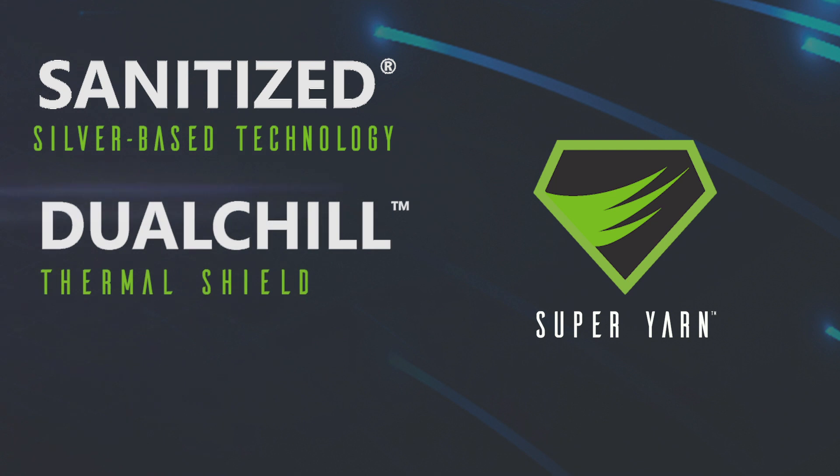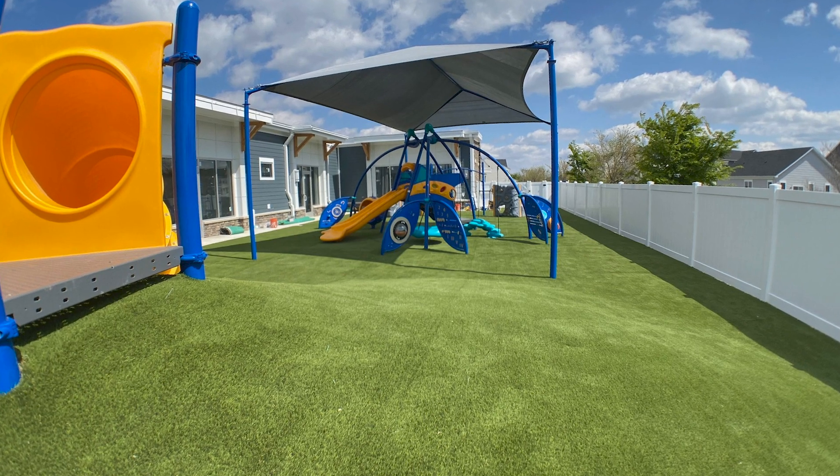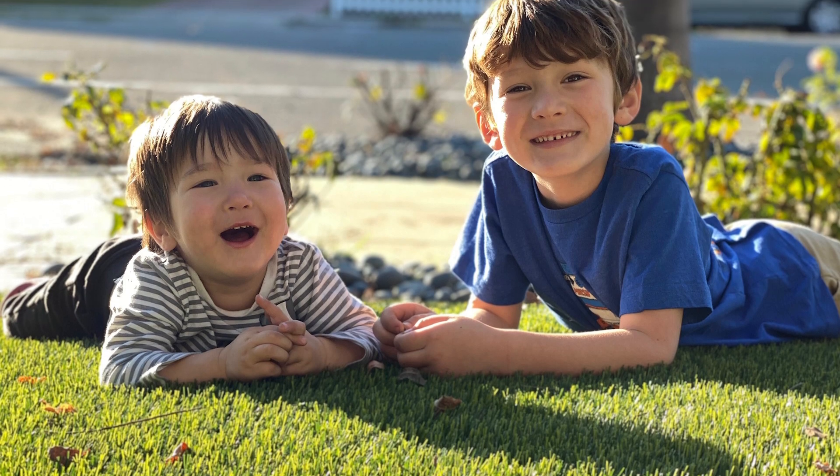This unique combination of additives gives us a product that we are proud to recommend to our customers who want a turf that is strong, safe, vibrant and at the cutting edge of turf technology.